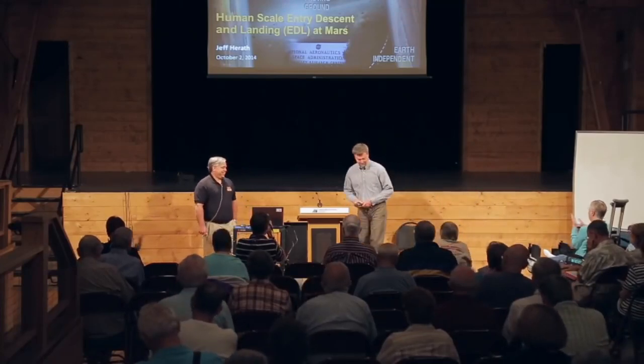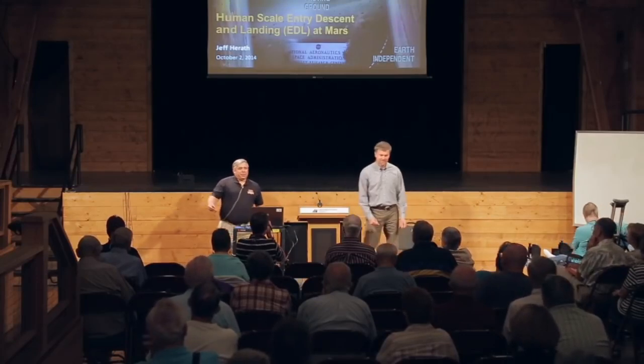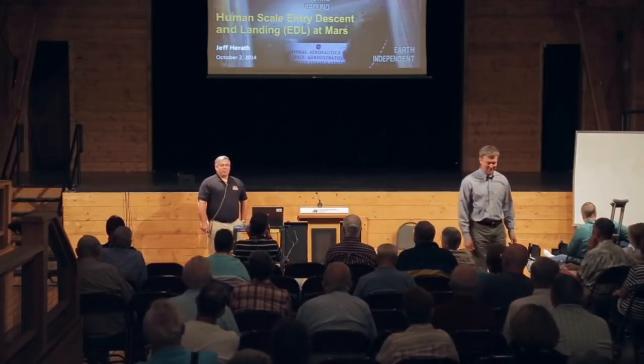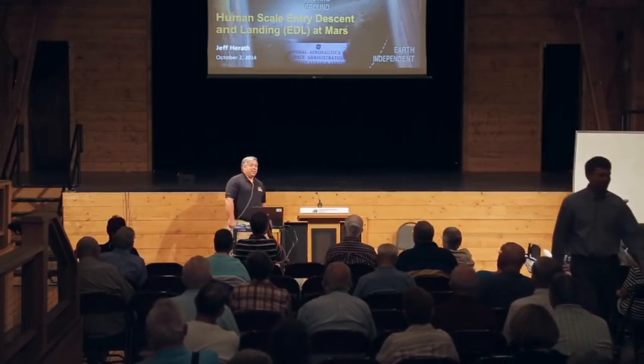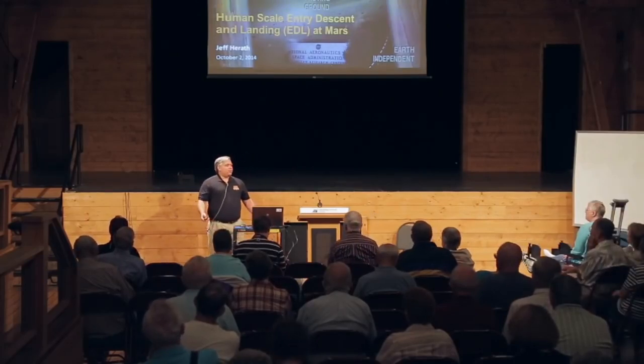Good morning, everybody. I'm Jeff Harreth. I work here locally at NASA Langley Research Center. Today I get to talk with you about Mars and the challenges of safely and affordably getting humans to the surface of Mars.